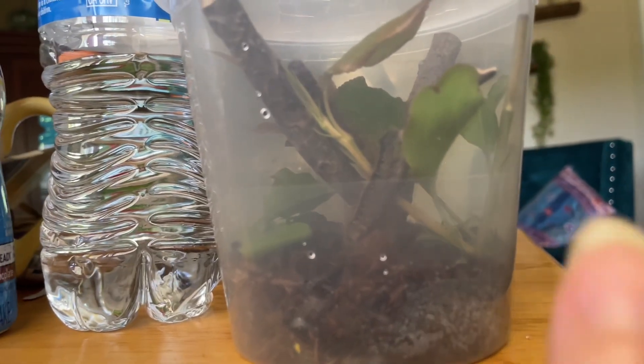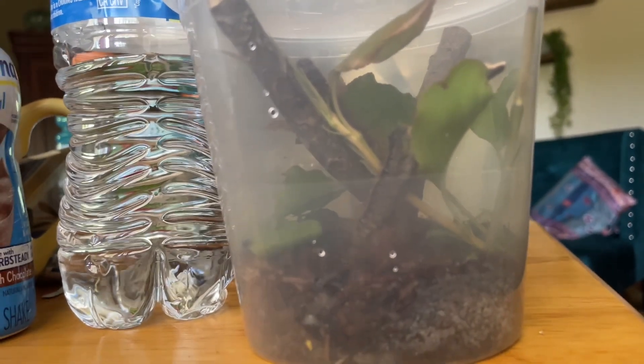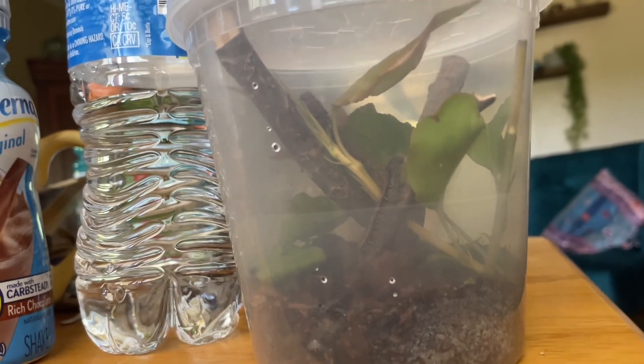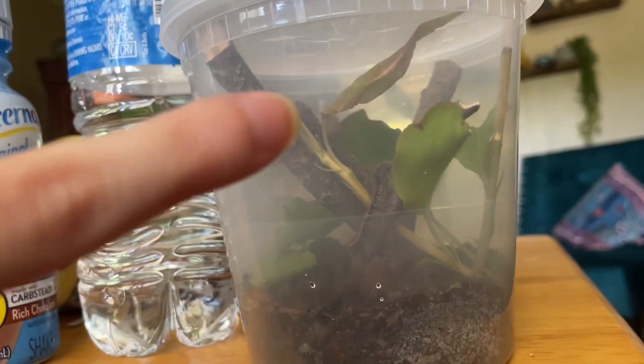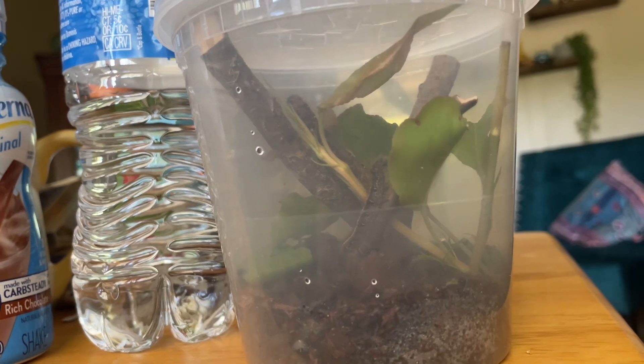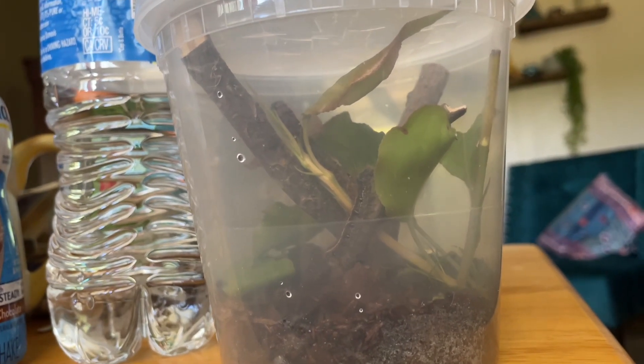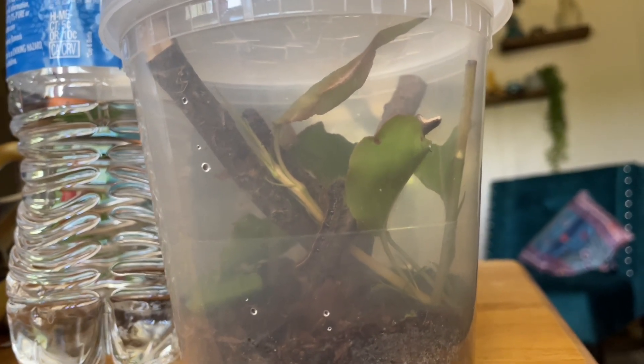It's kind of the opposite today. There's Jill — she's the smaller one. I actually know the difference because one's bigger than the other one. So Jill is the smaller one down there on the log. Jack is the one up there. Jack hasn't really done much within the last like 12 hours. I'm not sure if that means he's getting ready to cocoon or what.